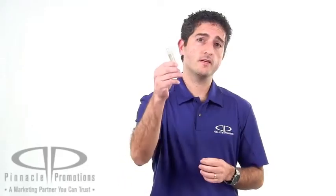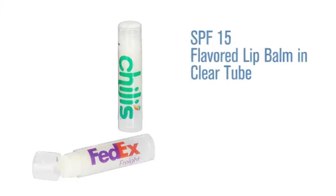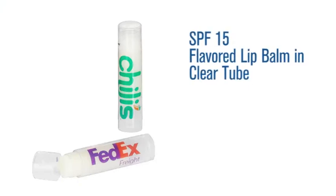Hi, I'm Benjy with Pinnacle Promotions and this is the SPF 15 flavored lip balm in a clear tube. This personalized lip balm comes in a clear tube and has an SPF of 15 to help prevent your lips from getting sunburned. It comes in a bunch of different flavors.